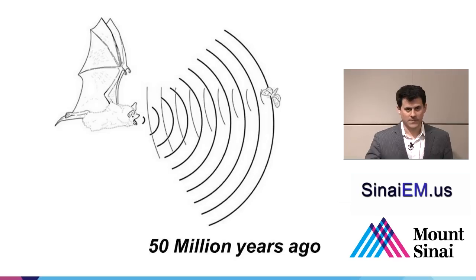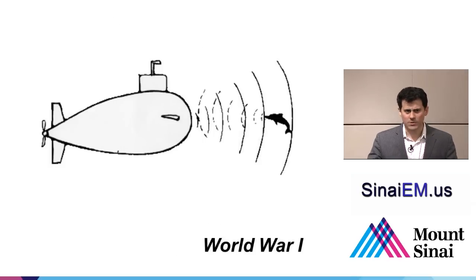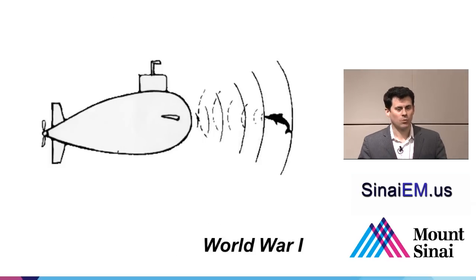To understand how the machine works, we can look at some of the first animals to use ultrasound, which were bats. Bats use high-frequency sound to locate prey and the edges of cave walls, and they've been doing this for about 50 million years. It was quite a long time before humans caught up. Around World War I, sonar started to be used — sound waves put out into the ocean to detect schools of fish or enemy ships.